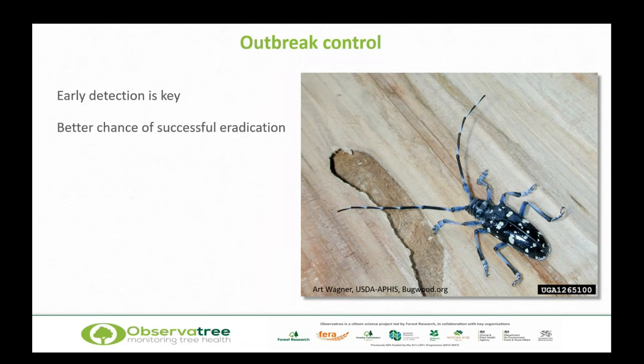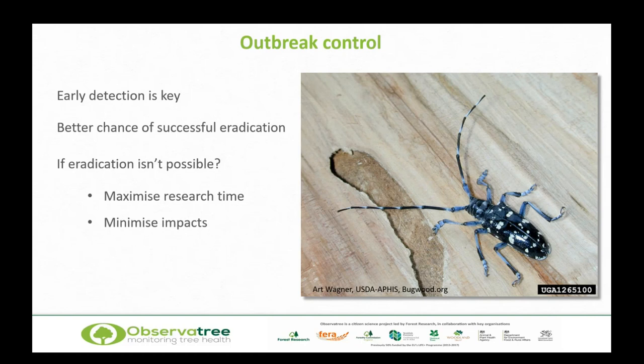If we can detect things early, we've got a much better chance of successful eradication. A good case here is the Asian longhorn beetle outbreak at Paddock Wood in 2012 — it was really localised and was subsequently declared successfully eradicated. Even if eradication isn't possible, there are still wins in getting an early look, because we can maximise research time, buy time to look for solutions, minimise impacts, and look at development of biocontrols.